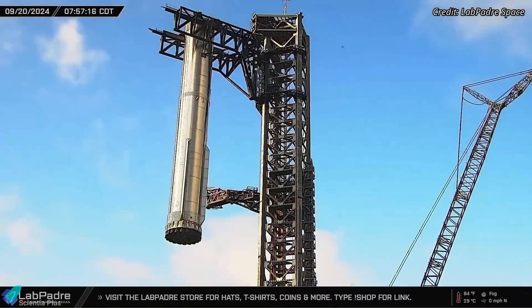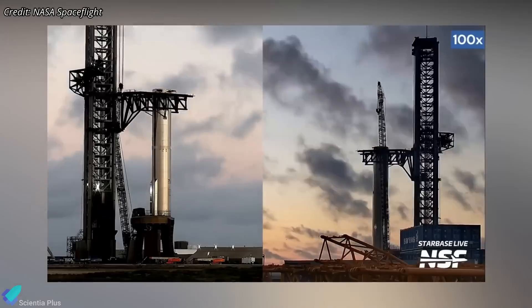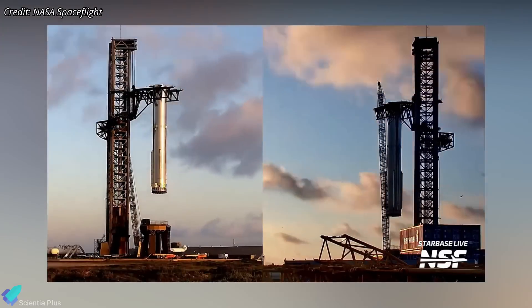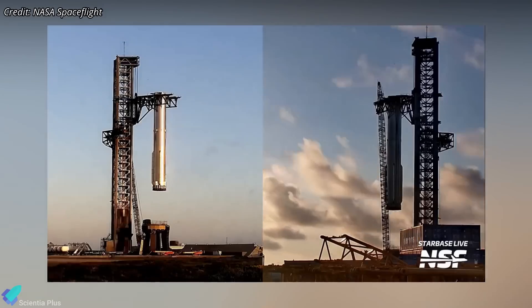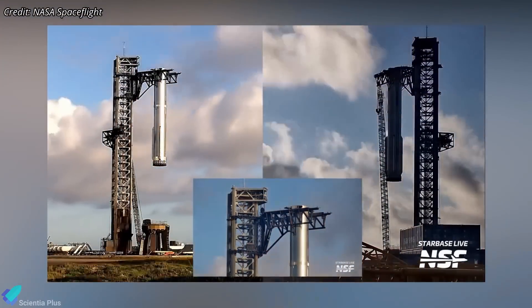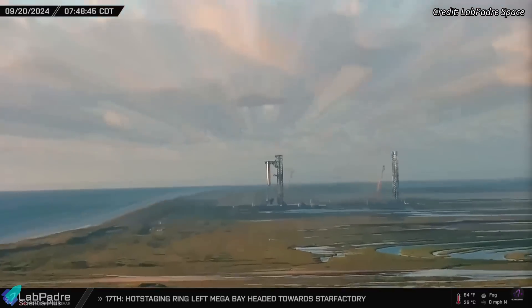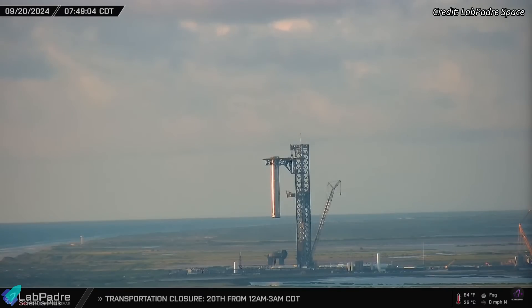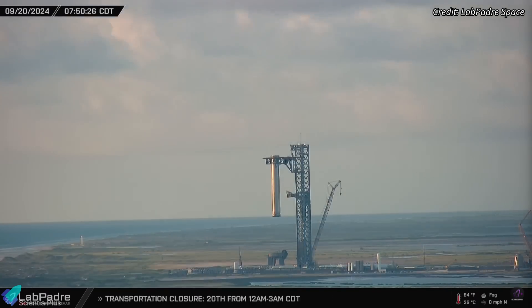The booster was later lifted and gently placed atop the launch mount. Notably, it was lifted all the way to the top of the tower, matching the expected catch height for Flight 5 — the first time a booster was lifted to this height.